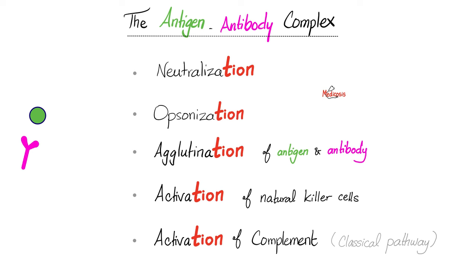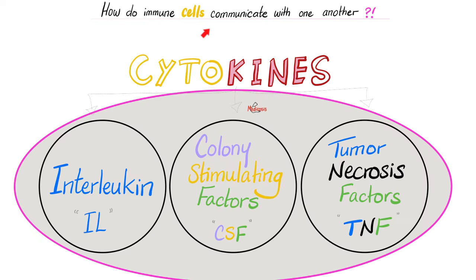I have a separate video about the complement pathways in my physiology playlist. How do lymphocytes interact with each other? They have their own internet called interleukins. Inter means between, leuk refers to leukocytes or white blood cells, and the -in ending usually means a protein.